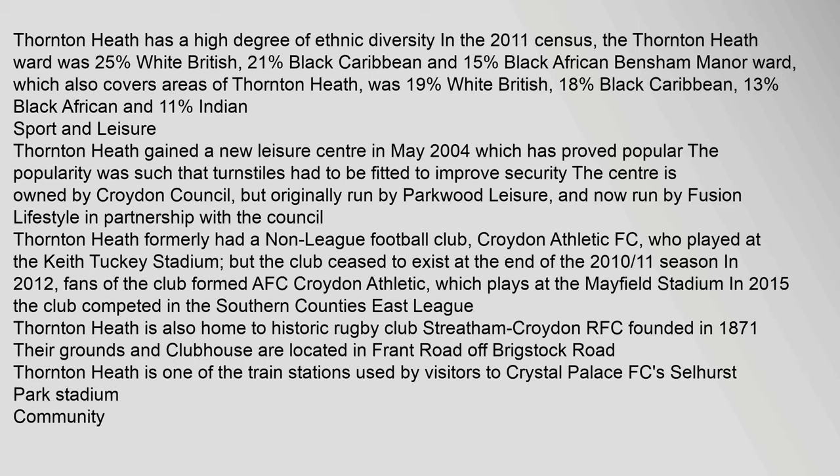Sport and Leisure: Thornton Heath gained a new leisure centre in May 2004, which has proved popular. The popularity was such that turnstiles had to be fitted to improve security. The centre is owned by Croydon Council, but originally run by Parkwood Leisure, and now run by Fusion Lifestyle in partnership with the council. Thornton Heath formerly had a non-league football club, Croydon Athletic FC, who played at the Keith Tuckey Stadium, but the club ceased to exist at the end of the 2010–11 season. In 2012, fans of the club formed AFC Croydon Athletic.